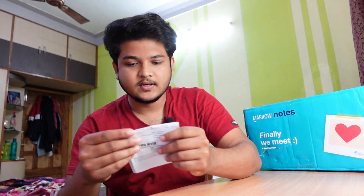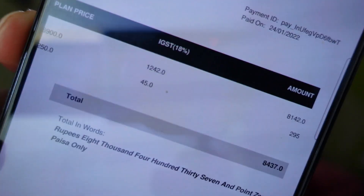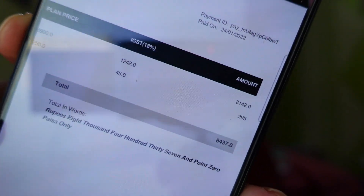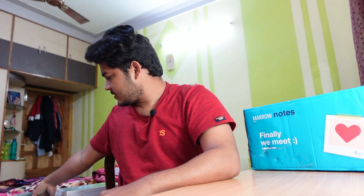Coming to the cost: you have to be on Plan C to order the Master Class notes. The cost is 8,437 rupees - around 8,500 including GST and all taxes. I'll also show you the price on the website.